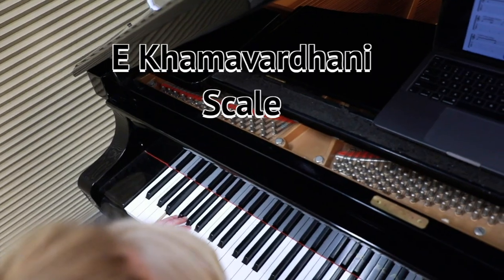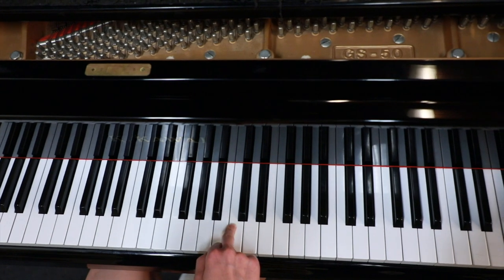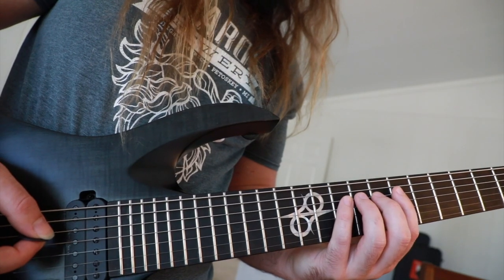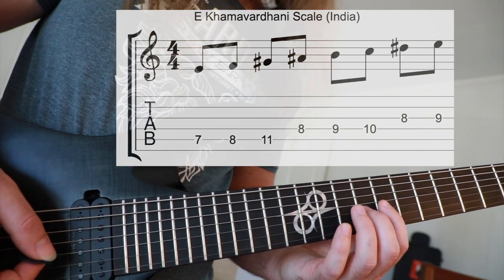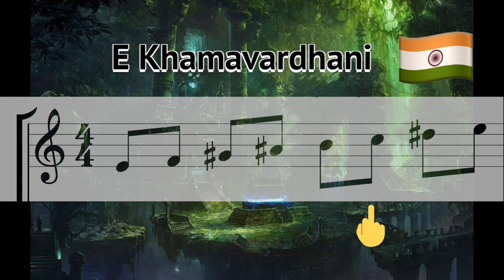First off, we're traveling to India to check out the Kamavardhani scale. The notes in the E Kamavardhani scale are E, F, G-sharp, A-sharp, B, C, and D-sharp. D stands for 'damn, this scale is evil.'